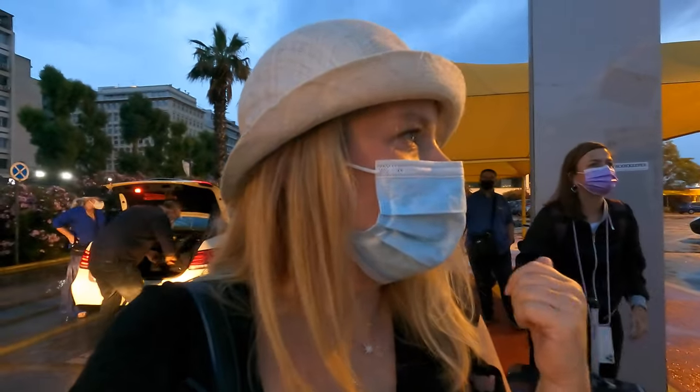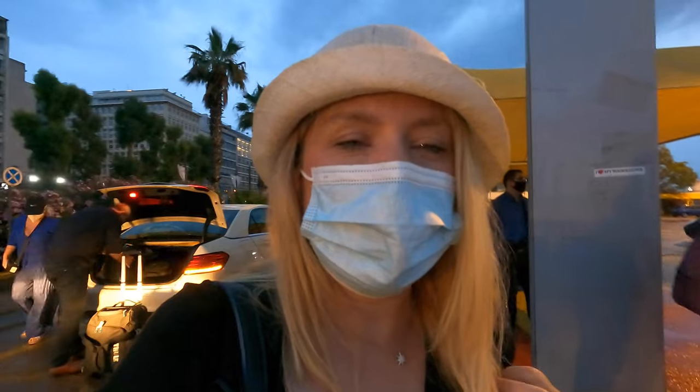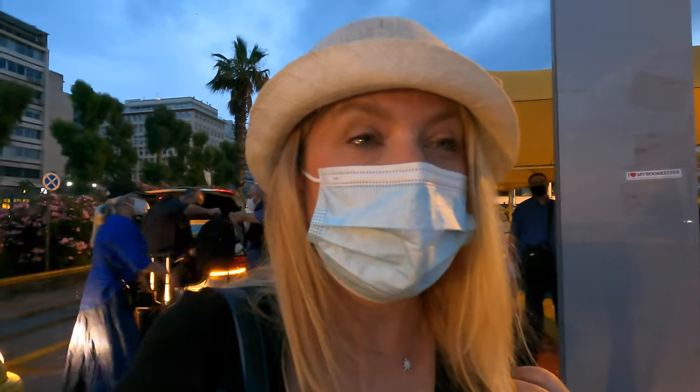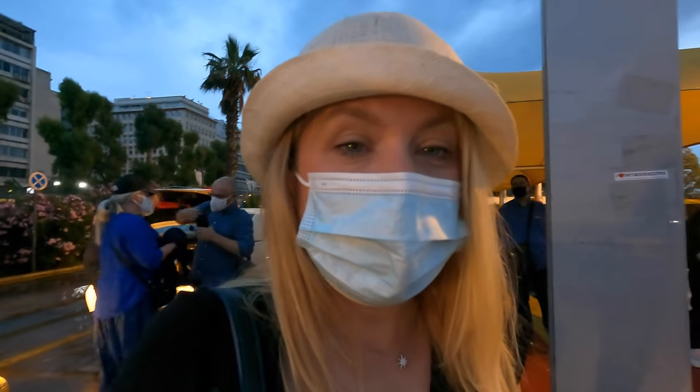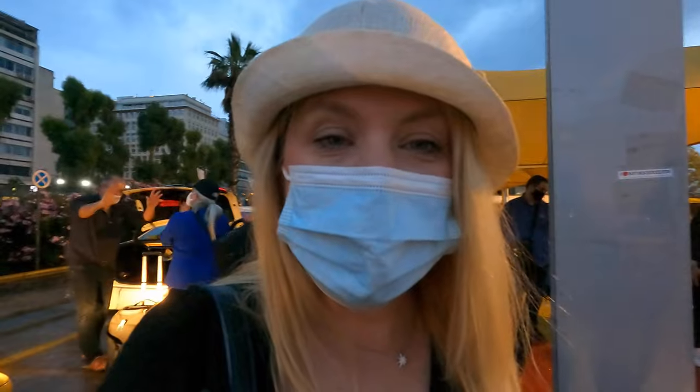Hey everybody. I'm getting on the ferry to Ios this morning — it's very early, like 6 a.m., but this is a normal time for a ferry to leave. Today I'm going to show you what the ferries in Greece look like, what the inside looks like, on our way to Ios.